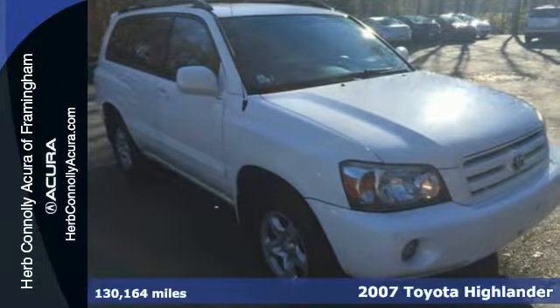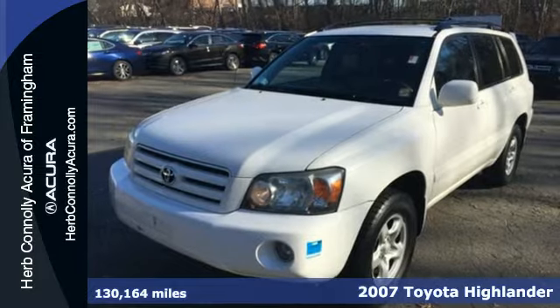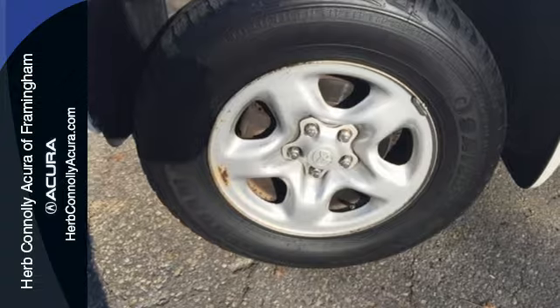It's a 2007 Toyota Highlander. Inside, you'll find driver and passenger side and front airbags, along with side curtain airbags for the first and second row.